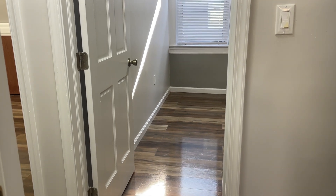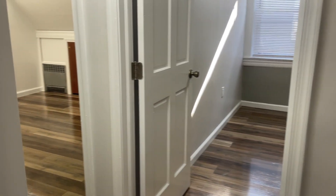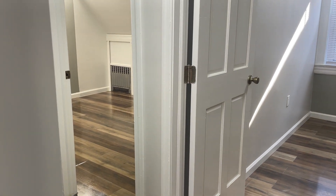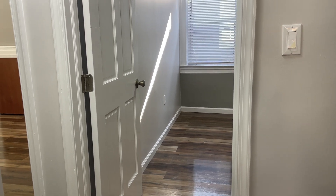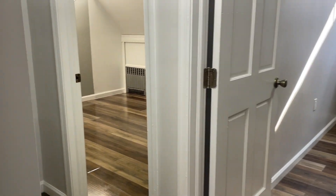Hello Internet friends, it's your buddy Gary Richman. Today we're looking at a newly renovated apartment in Kensington at 403 East Third Street, apartment number three.